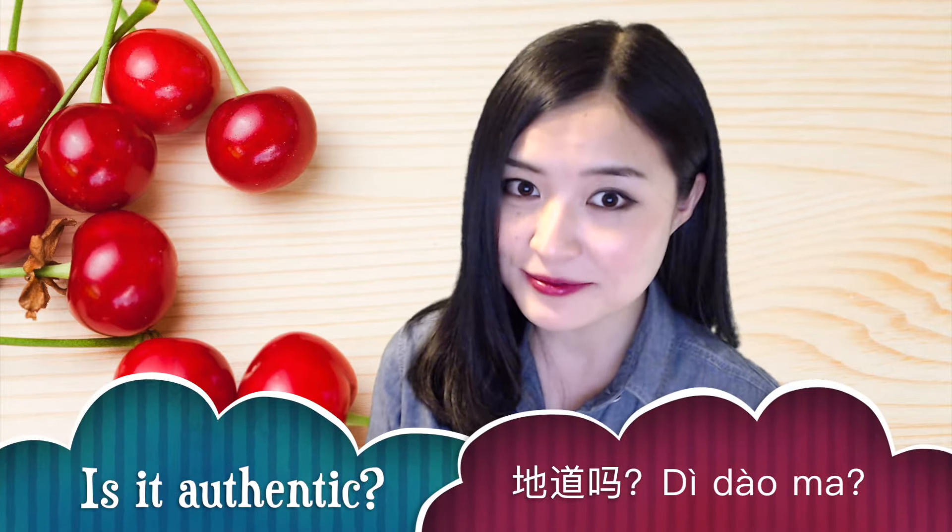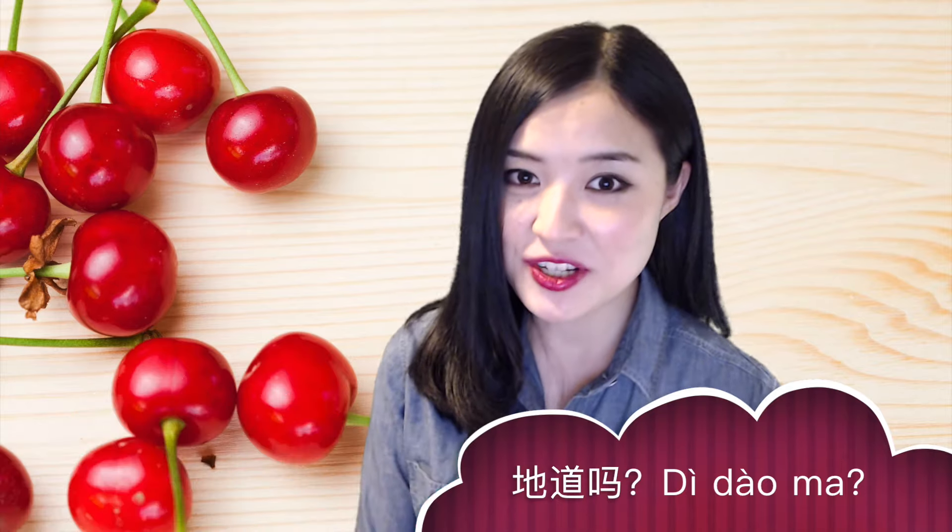Authentic in Chinese is 地道. I'm sure you have had Chinese food before, but is your Chinese food authentic? 地道吗? In this video, I will show you some really authentic Chinese food. Alright, let's start!